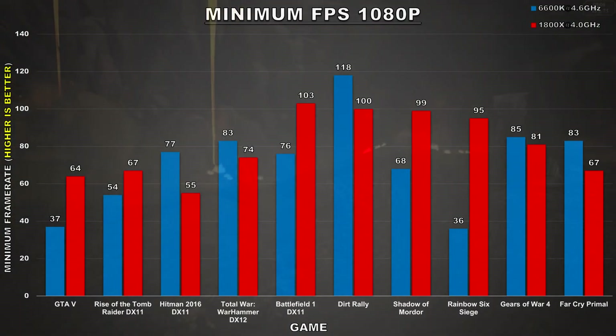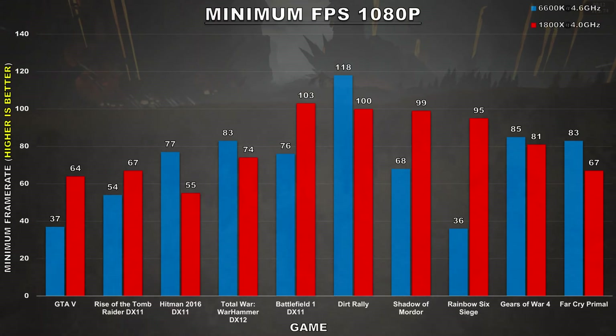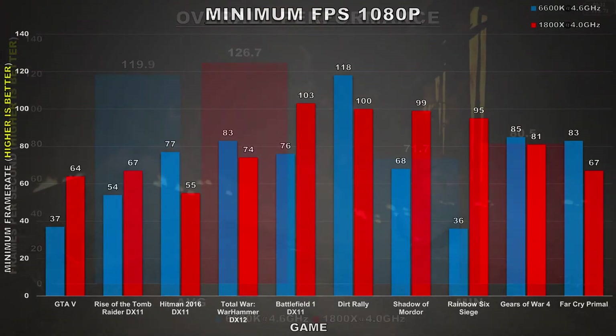Overall, Ryzen has considerably better minimums than the 6600K. In games such as GTA 5 and Rainbow Six Siege, we see drops into the mid-30s with the 6600K, and minimums that low can get quite distracting since the frame rate variance is so high. With the Ryzen 7 1800X, the lowest recorded minimum was in Hitman 2016 at 55 FPS.